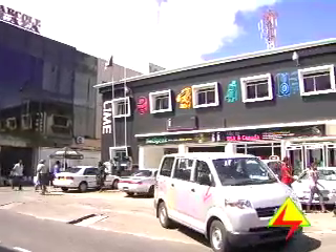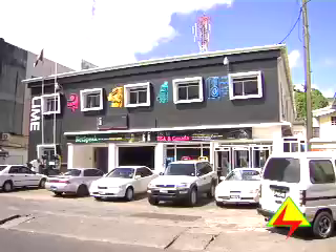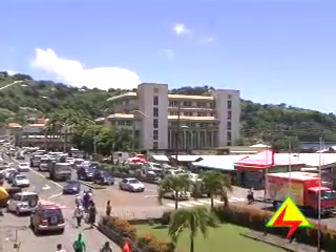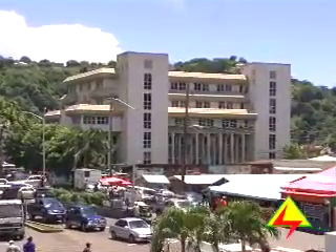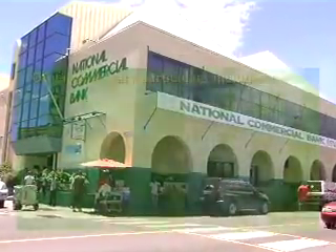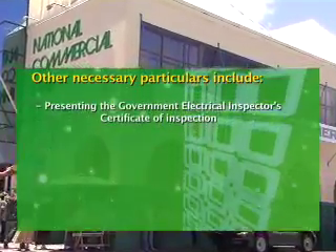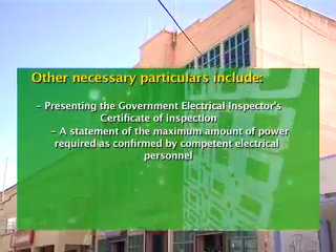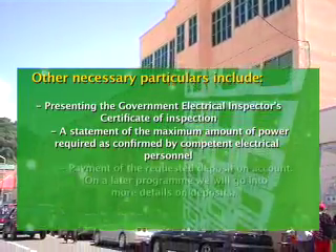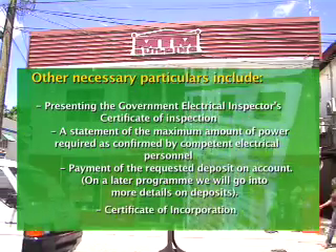Companies are legal entities, and the company has power to set up its own electricity account. Applications on behalf of a company are made by an executive officer or director on the company's letterhead which indicates the location of the company's registered office and its mailing address. Other necessary particulars include presenting the government's electrical inspectorate certificate, a statement of maximum amount of power required as confirmed by a competent electrical person, payment of the requested deposit on account, and a certificate of incorporation.